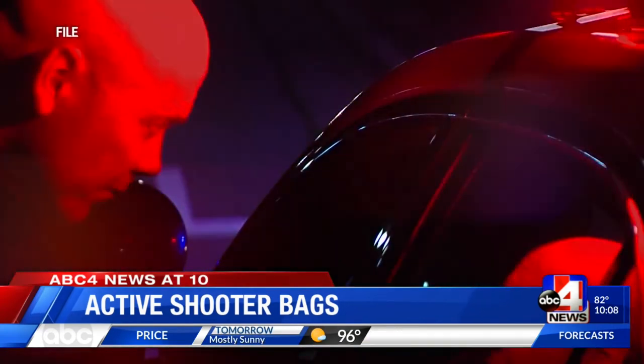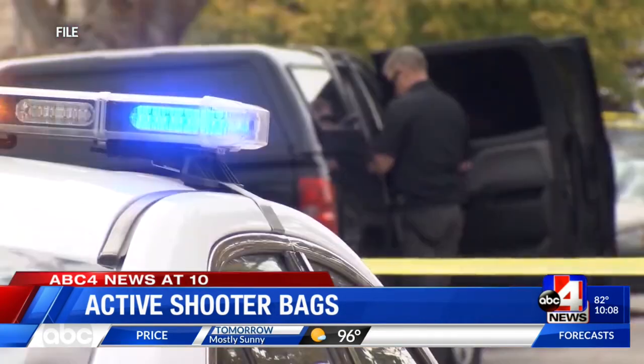Some of those tactics that keep deputies safe are being set aside, and they're going to rush through an environment to get to where they believe the shooter is. Sheriff Smith says those roughly 90 bags do have a shelf life — the plates inside the vests have to be replaced roughly every five years, which is an added expense, but he says it's well worth it.